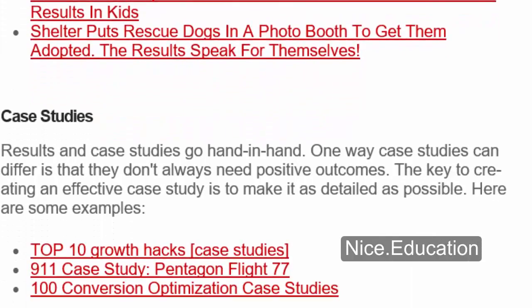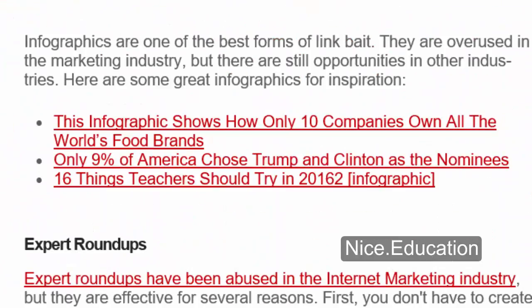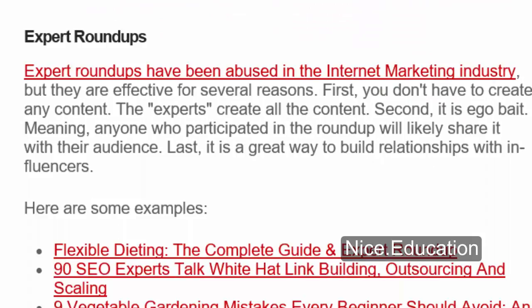Case studies: results and case studies go hand in hand. Case studies don't always need positive outcomes. The key is to make them as detailed as possible. Infographics: infographics are one of the best forms of link bait. They are overused in the marketing industry, but there are still opportunities in other industries. Here are some great infographics for inspiration: one showing how only 10 companies own all the world's food brands, another showing only 9% of America chose Trump and Clinton as nominees, and '16 Things Teachers Should Try' from 2016.